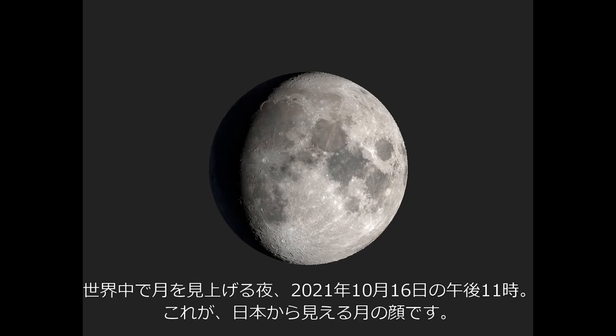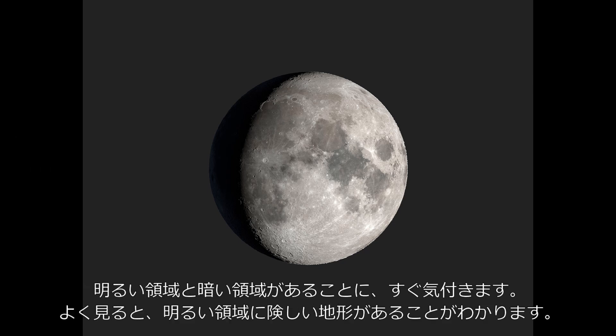This is how the moon will look in the sky above Japan on the evening of International Observe the Moon Night, October 16th, 2021, at 11 p.m. There will be many fascinating features to observe.